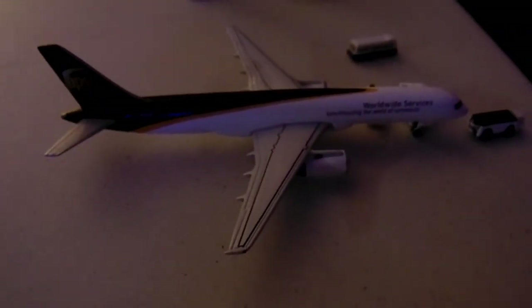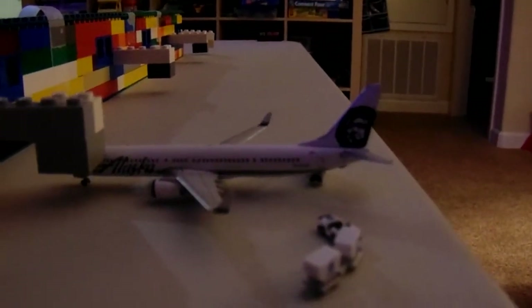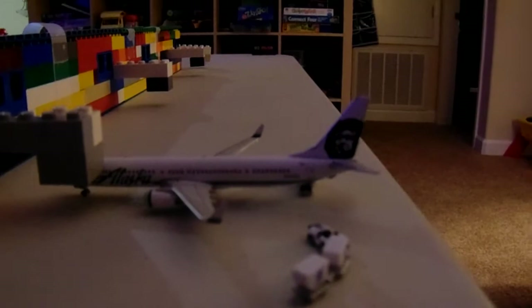Our next plane is the UPS 757-200F, he's going to go to Louisville. Our next plane is an Alaska Airlines 737-900ER, he's going to go to Seattle.